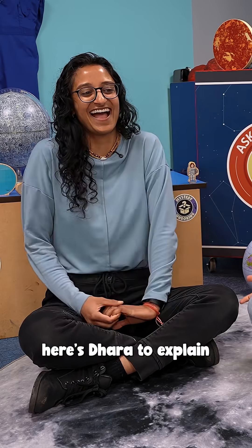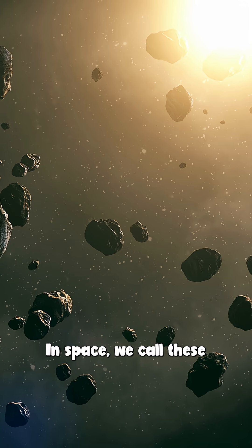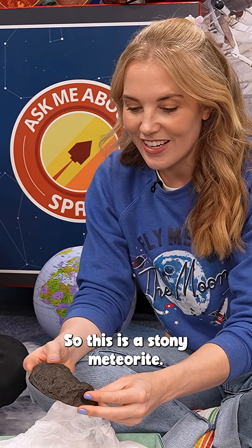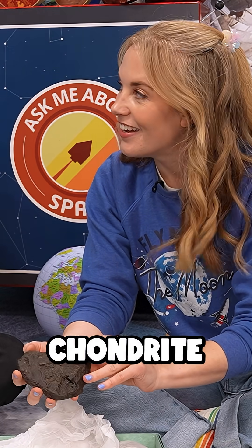To understand where it came from, here's Dara to explain. So this is a meteorite. In space, we call these asteroids or meteoroids. When they fall down through the Earth's atmosphere and make it to the ground, we call it a meteorite. So this is a stony meteorite, and it's got a very particular name called a chondrite.